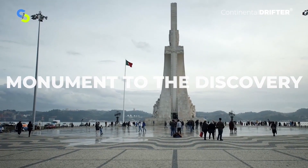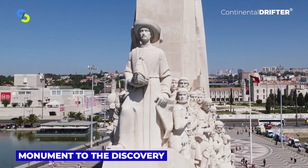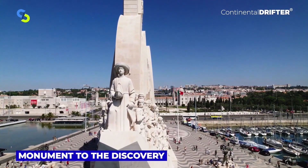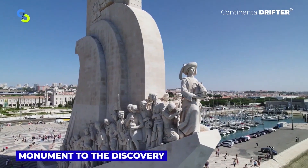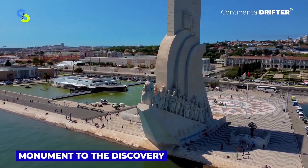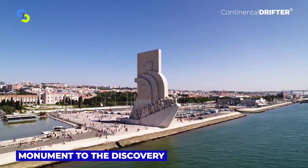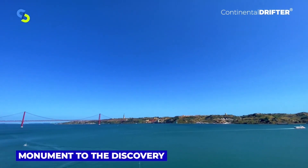The Monument to the Discovery lies in the neighborhood of the Tower of Saint Vincent along the edge of the river, where Portuguese explorers used to live on their ships. The 50-meter-high monument celebrates the age of discovery and commemorates 500 years since the death of the famous explorer Henry the Navigator. The ticket price is $5.